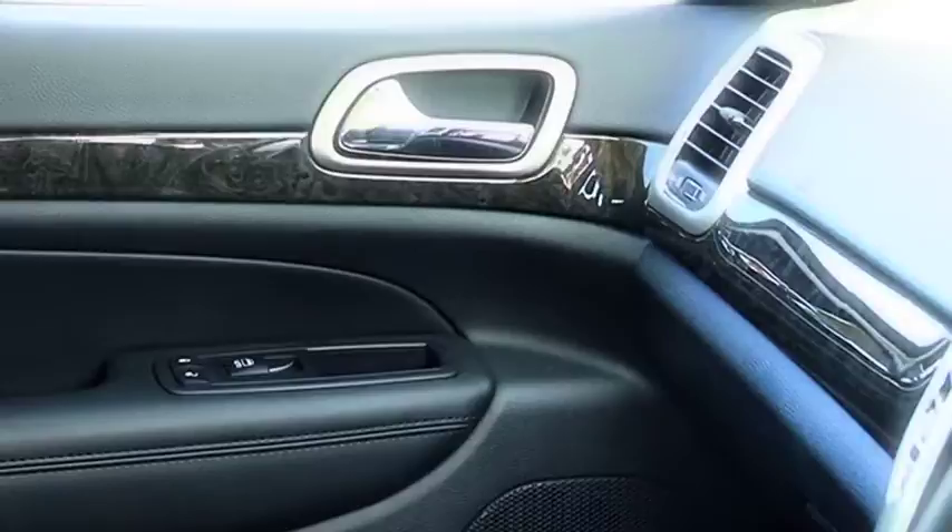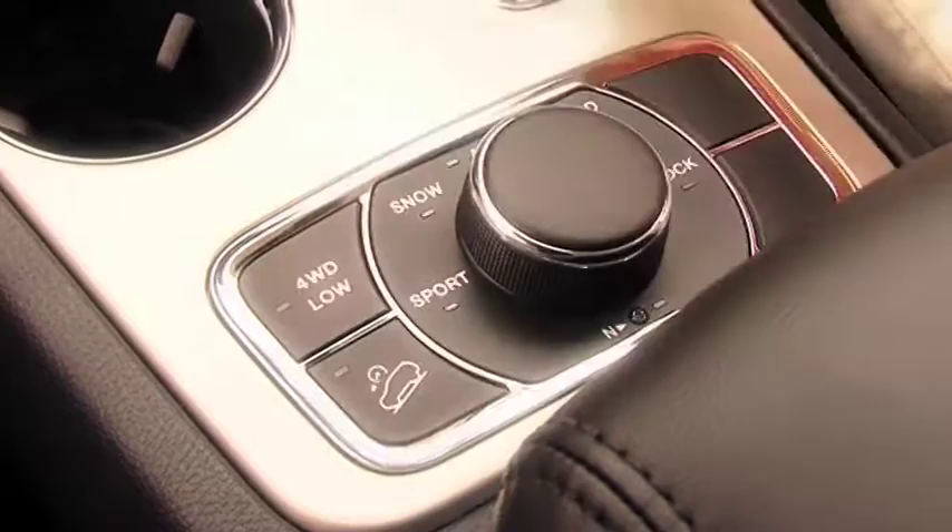Jeep interiors, like most other American brands, have typically been fitted with hard, scratchy plastics and an attention to detail normally reserved for garden furniture. The Jeep Grand Cherokee Laredo is a monumental improvement. Stylish metallic highlights, nice lighting and wood-grain finishes create a relaxing up-market atmosphere.